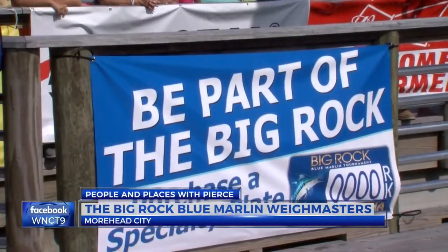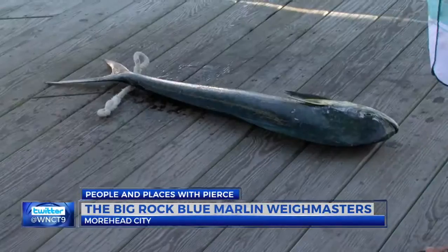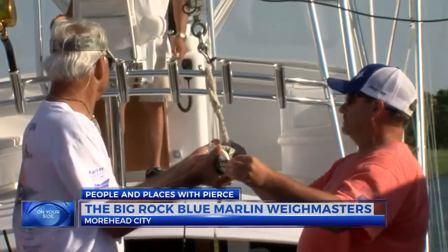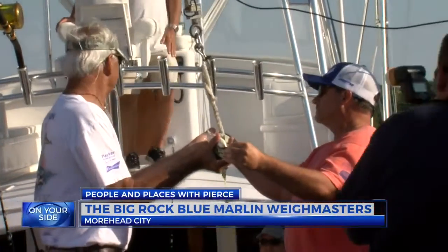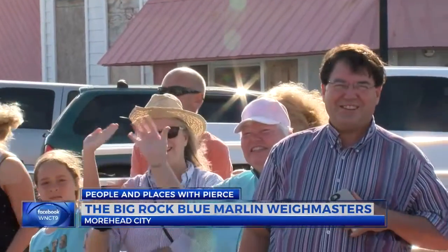The Big Rock is just one in a series of eight Governor's Cup tournaments that run from May to August. With just a few weeks of the year blocked off for tournaments, Randy and George have plenty of time for day jobs too. I help manage and run a construction company here in eastern North Carolina. I'm a fisheries biologist, a marine biologist with North Carolina Division of Marine Fisheries. Both can agree the Big Rock is the most fun they have all year.